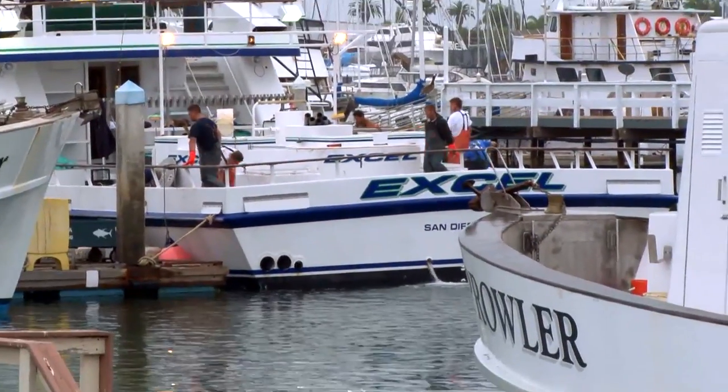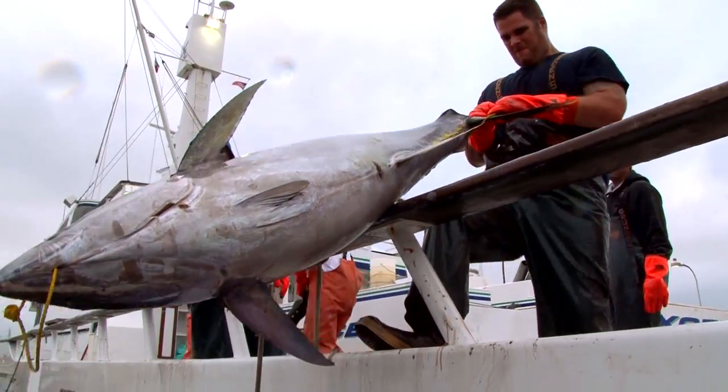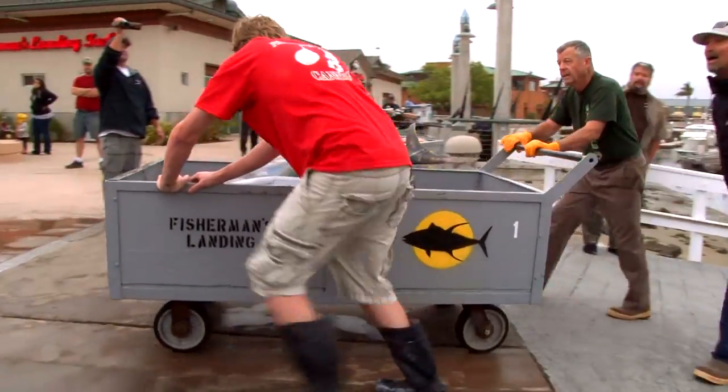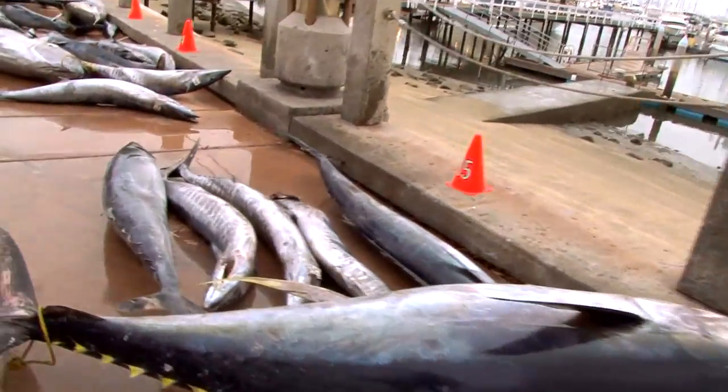This is Bram from Bloody Ducks. We're down here at Fisherman's Landing watching the Xcel unload from a nice 15-day trip. Looks like they went down to the lower banks and crushed the yellowfin tuna and wahoo. We're going to watch these fish get up to the top of the dock and then go to Fisherman's processing, and see how they all get cut up and prepared for the dinner table.